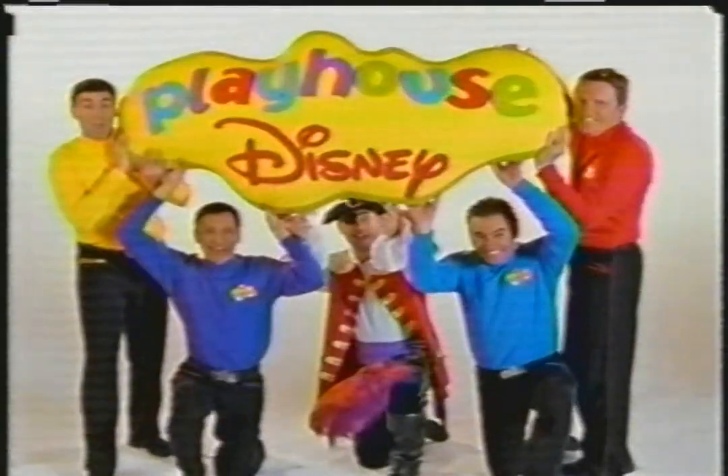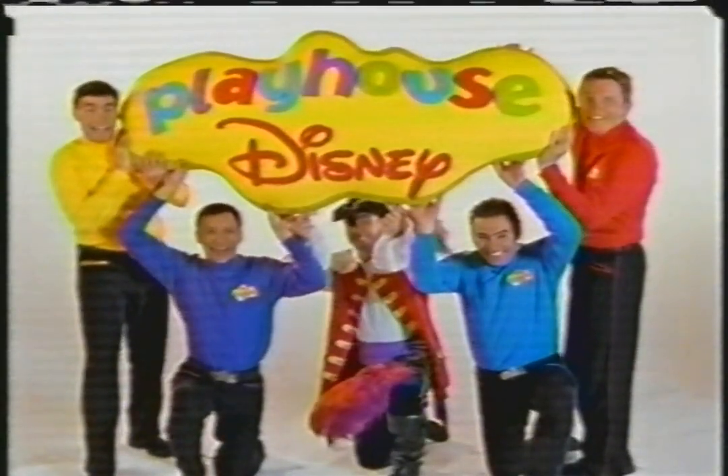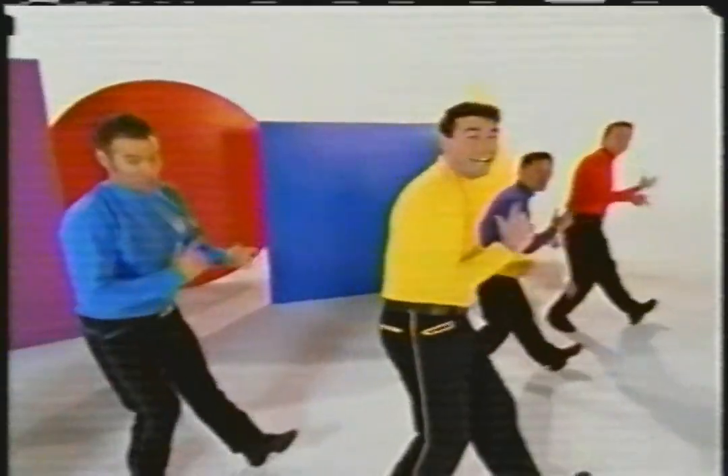Hi! We're the Wiggles, and we're inside Playhouse Disney every day. Playhouse Disney. Imagine what we can learn.